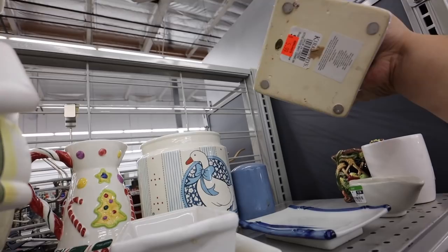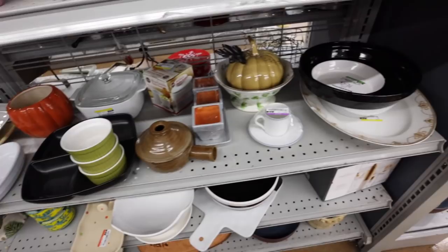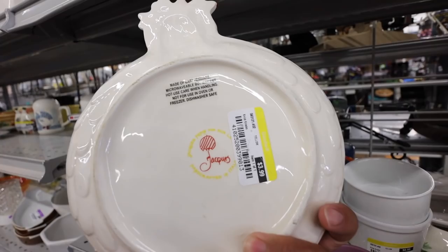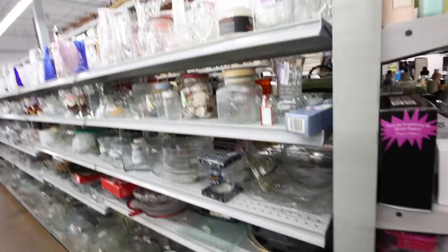You guys see that little ceramic house? This is so cute. What else do I have? Oh, this is cute too — a little plate. You can also use it as a spooner. It's from Circulon — Jacques Pepin for Circulon. It's adorable.